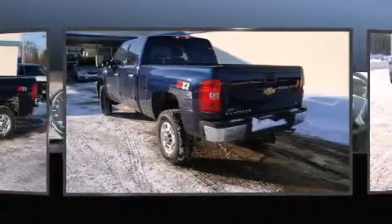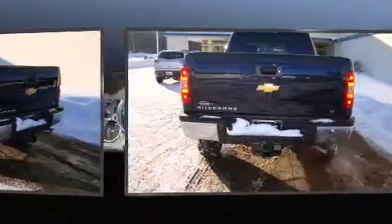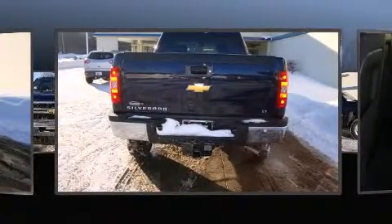Top features include a split folding rear seat, fully automatic headlights, remote keyless entry, and air conditioning.